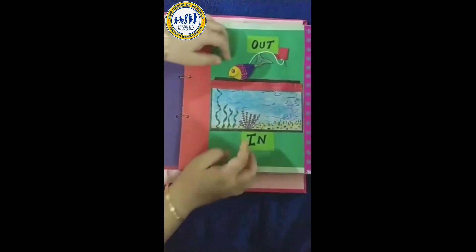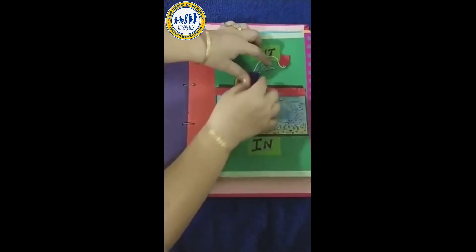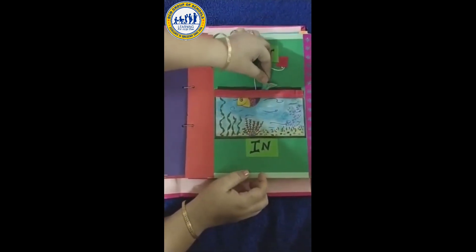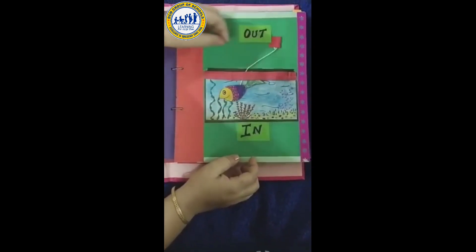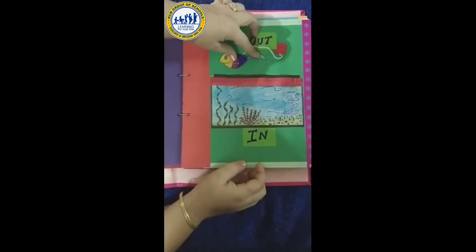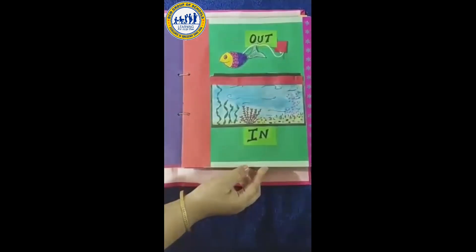In and out. The fish is in the water. Now the fish is out from the aquarium.